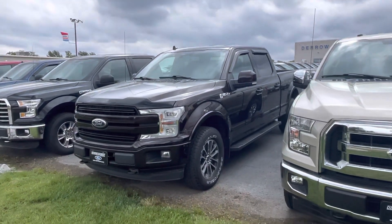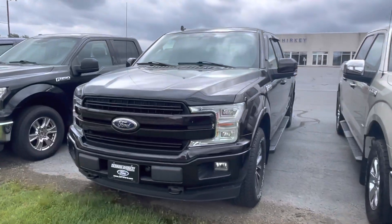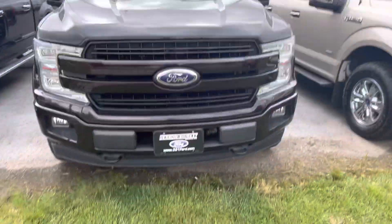Good afternoon. Tanner here with AeroShook Ford. In front of me I have our 2018 Ford F-150 Lariat, magma in color.